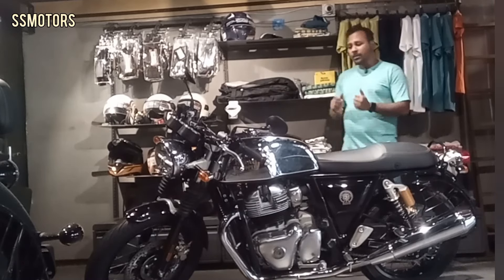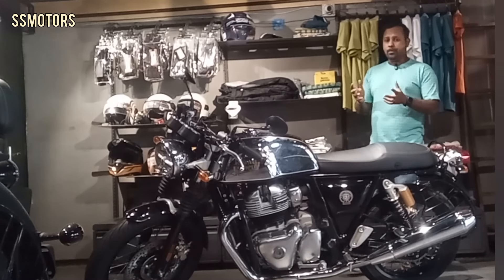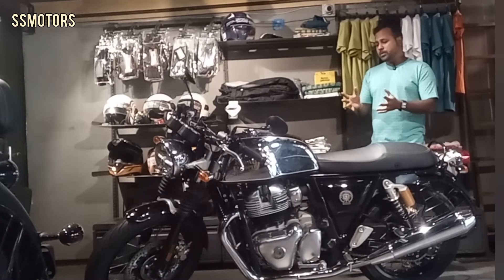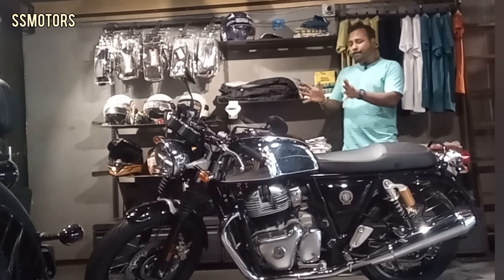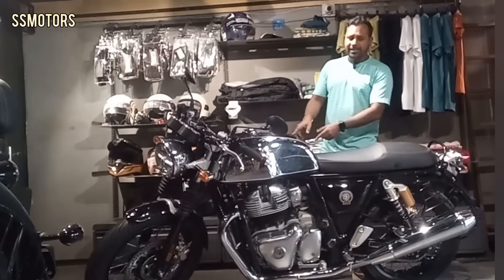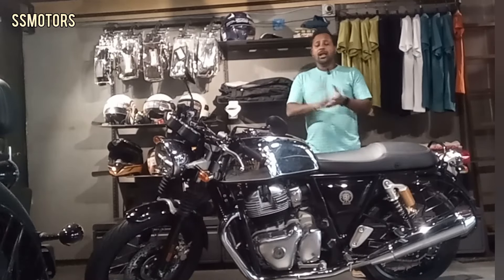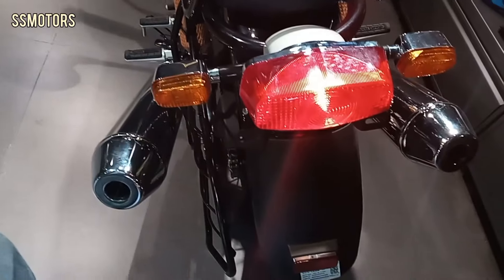If you ask me, do you love this machine? For me, no — this bike is not made for me. But there are people who love this machine. You are getting a big parallel twin 650 cc engine on this machine. We will go into details about that engine. But before that, let me tell you — you have to pay 4,08,000 rupees for this beautiful cafe racer.